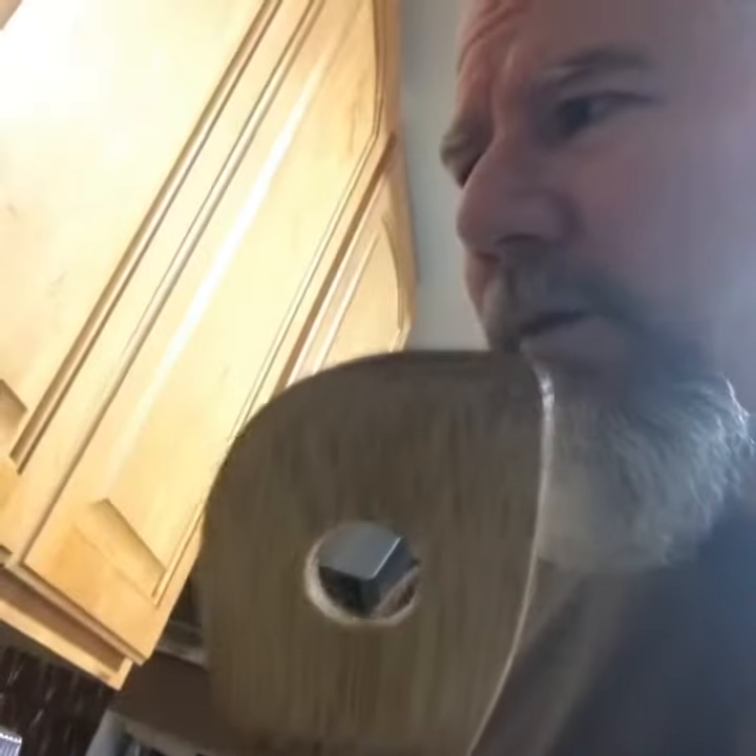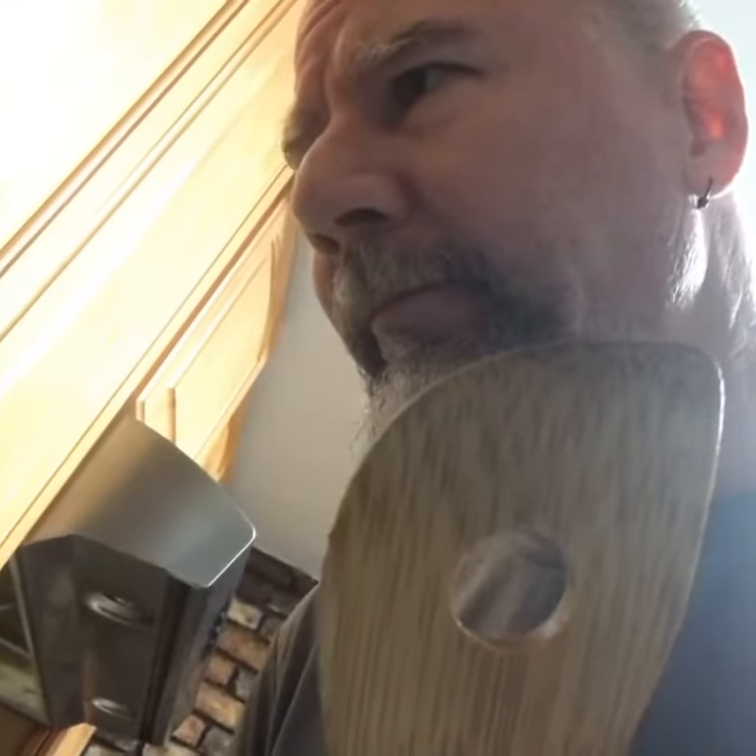Alexa, what do you know about spatulas with holes in them? This might answer your question. According to Wikipedia, a spatula is a broad, flat, flexible blade used to mix, spread and lift material including foods, drugs, plaster and paints. In medical applications, spatula may also be used synonymously with tongue depressor.